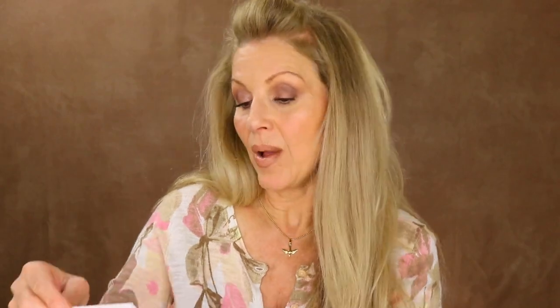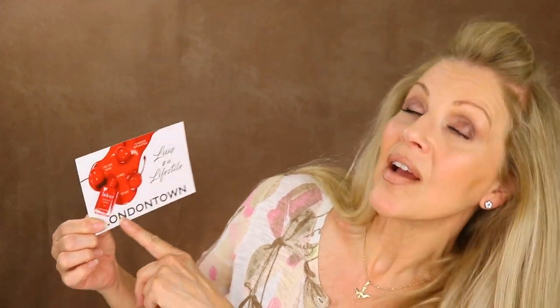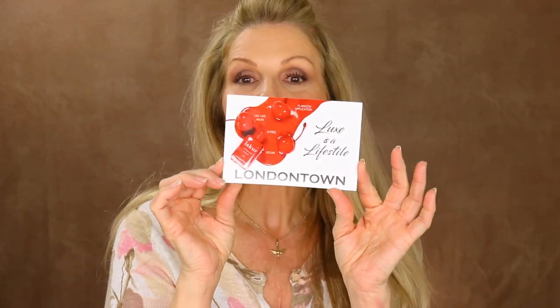The products I'm going to be talking about today are from London Town. This is a Luxe lifestyle brand and they have a gel-like wear lacquer nail polish that is nine-free and vegan with a flawless application. So I thought we would have a little fun today — I may be introducing you to something new because these are all new to me. I did not know about these nail polishes. Sometimes the rock needs to be lifted.